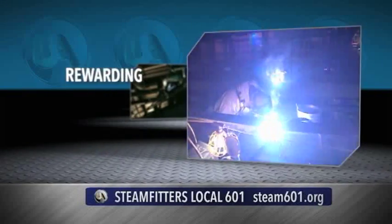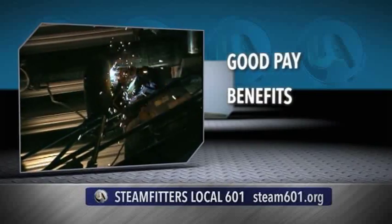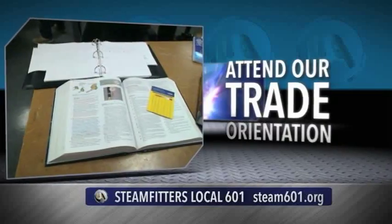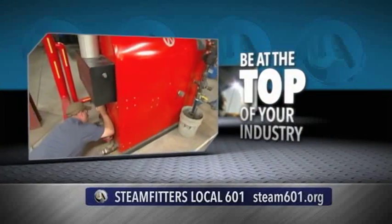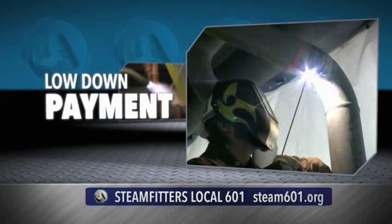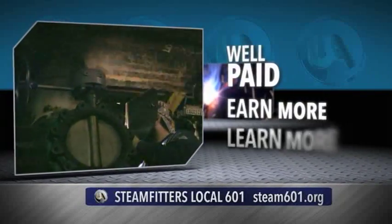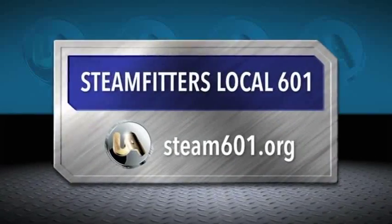Are you ready for a career choice that rewards you for your hard work, compensates you for your knowledge and willingness to learn, pays you more money, provides better benefits, and offers a comfortable retirement? Then contact your local Steamfitters 601 Training Center and attend our next trade orientation. You'll learn about our complete five-year apprenticeship program designed to help you progress from basic on-the-job skills to the top of the welding and HVACR service industry. You're well-paid through your apprenticeship, and you earn more as you learn more. Contact Steamfitters Local 601 today for more information.